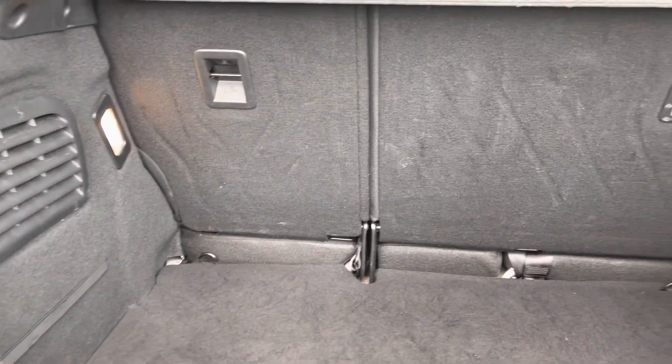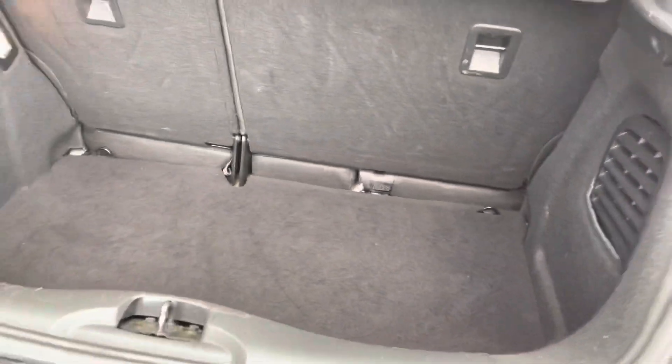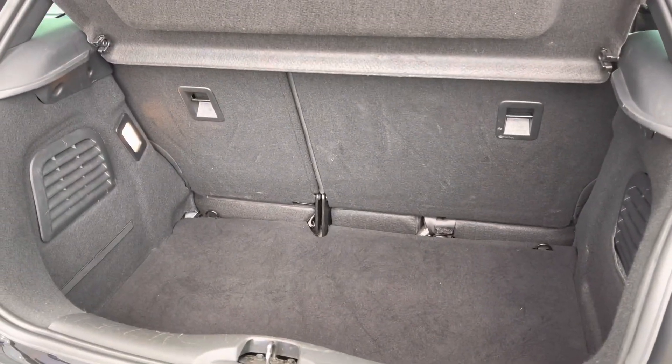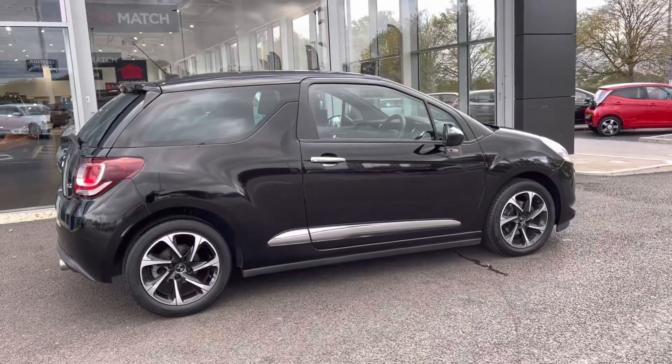Heading into the boot, you can see you've got plenty of space in the back there. Your rear seats do fall down as well in case you need any extra space at all. Moving around to the side of the vehicle, you can see the bodywork of the car is in great condition.